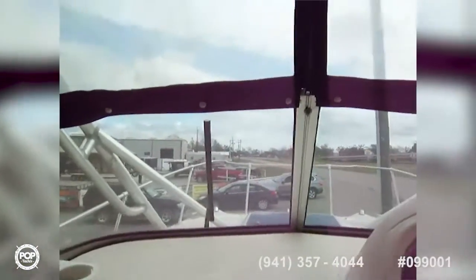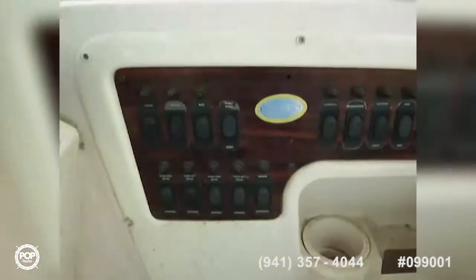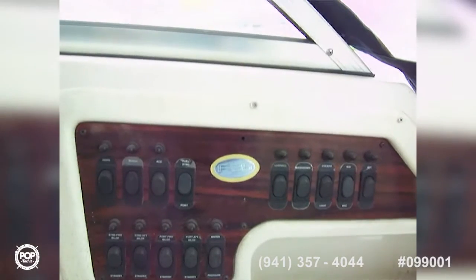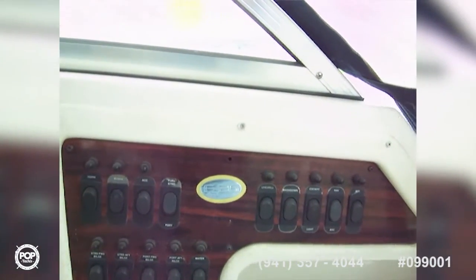I am standing in a fully enclosed cockpit, and we've got windshield wipers on the front. This is a hard top with lots of nice features. Over here are all your switches in one place — wipers, and one, two, three, four bilge pumps, so two on each side.